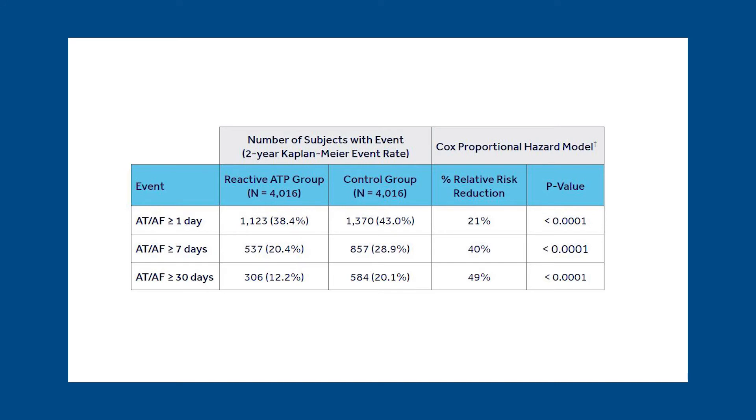Mirroring the Minerva study, and as you might expect, the seven-day period showed the greatest benefit — with about an 8% absolute reduction in the incidence of AFib episodes and a 40% relative reduction versus the control. Interestingly, whether we looked at subgroups based on device type, age, or other parameters, reactive ATP fared better than the control in all subgroups.